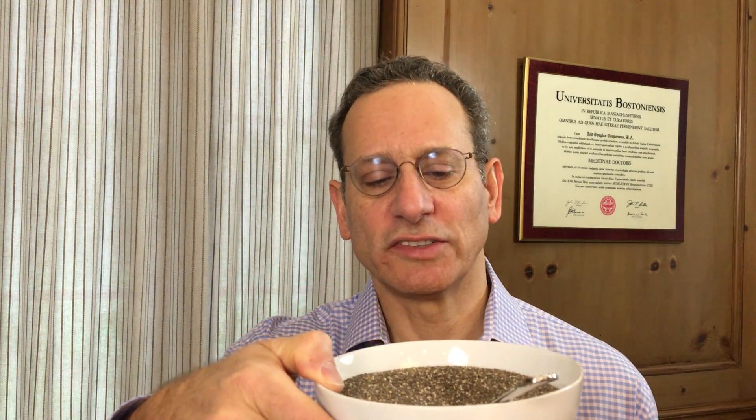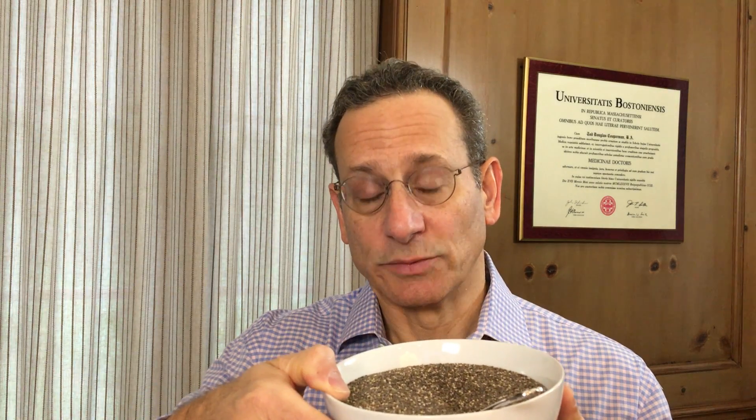We just tested chia seed products, testing them for their nutritional value, potential contamination from heavy metals — and we did find a problem — as well as contaminants such as microbes, such as salmonella, as that has been reported to be an issue in some chia seed products around the country.